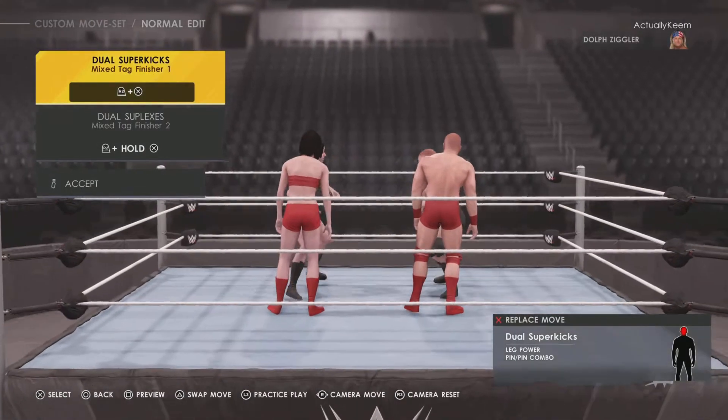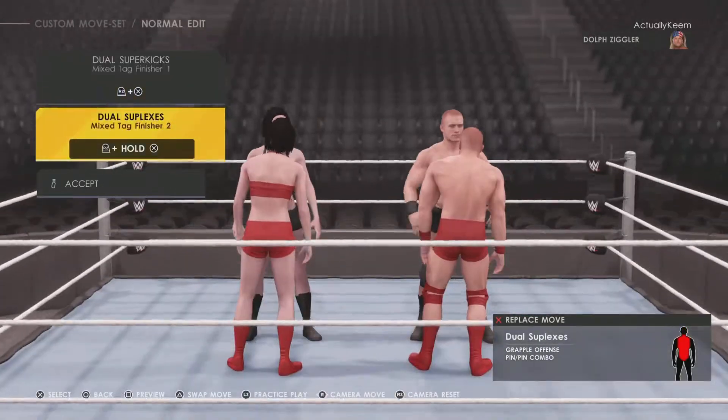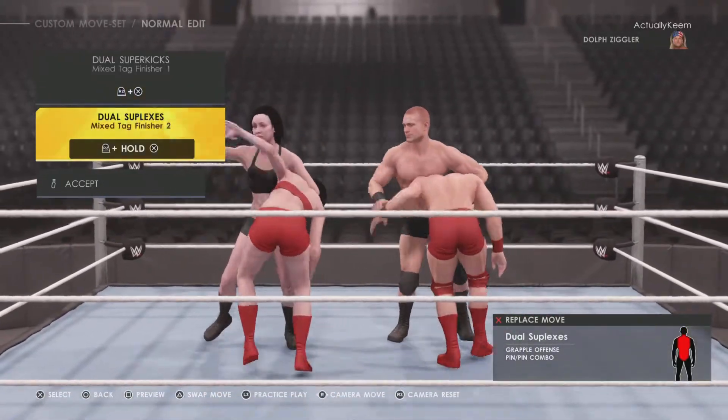Mixed tag: do-all superkicks and do-all suplexes.